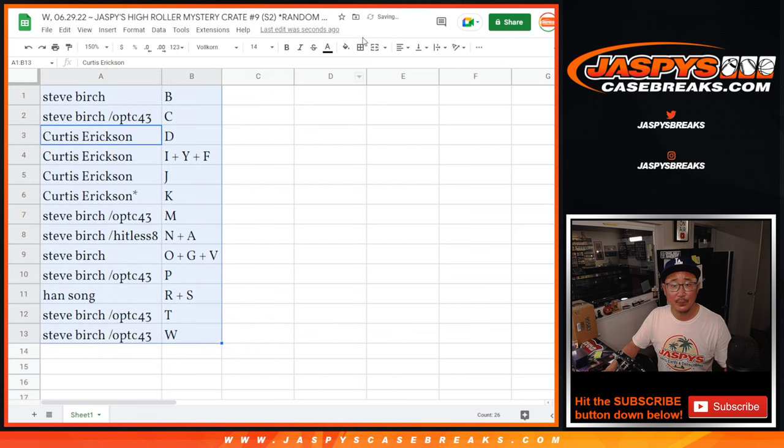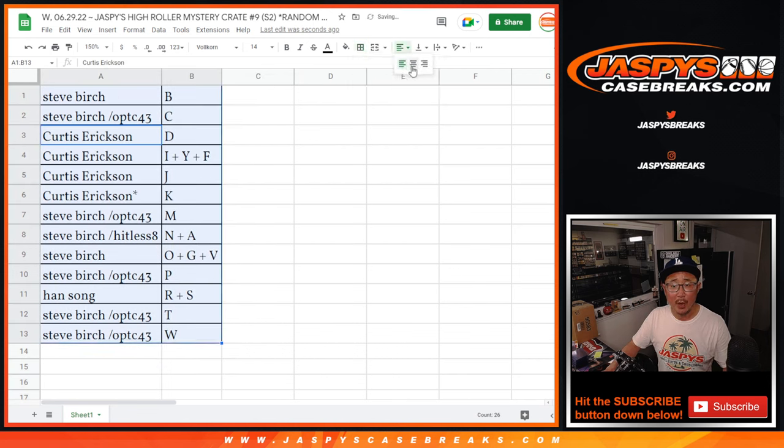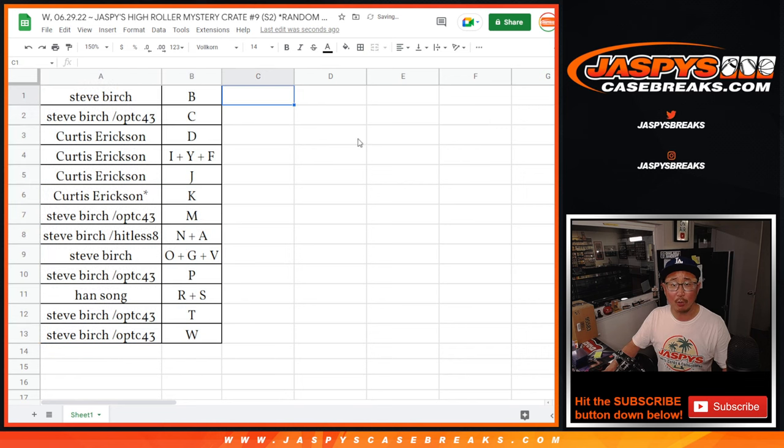Let's alphabetize by letter. We're going to pause the video just for a moment. When we come back, we're going to see if there's any trades. Then we'll generate a number to select the mystery crate. And then we'll have a break. Stick around, we'll be right back.